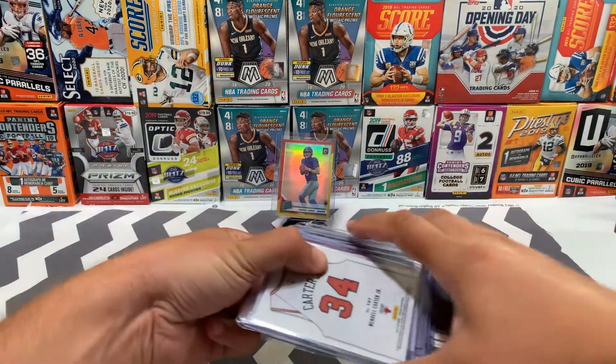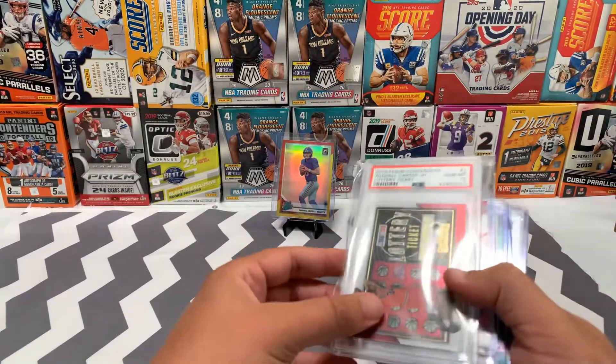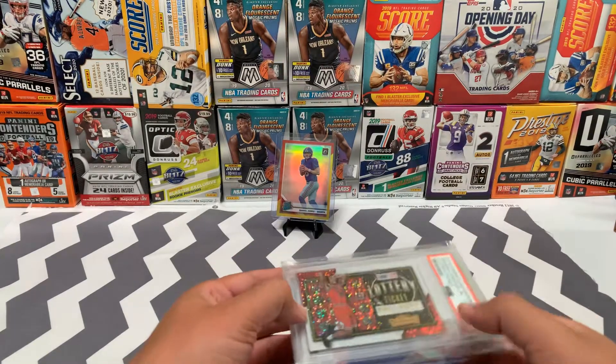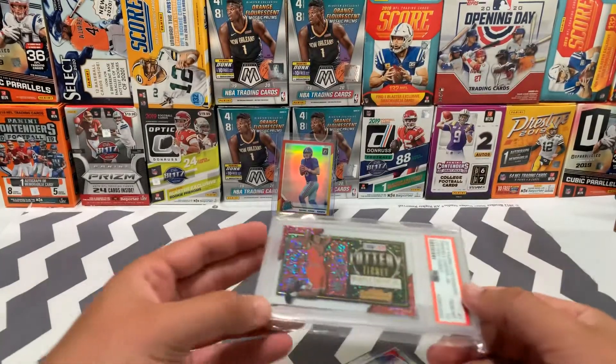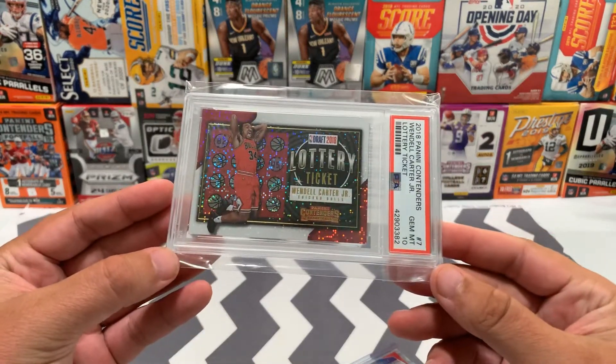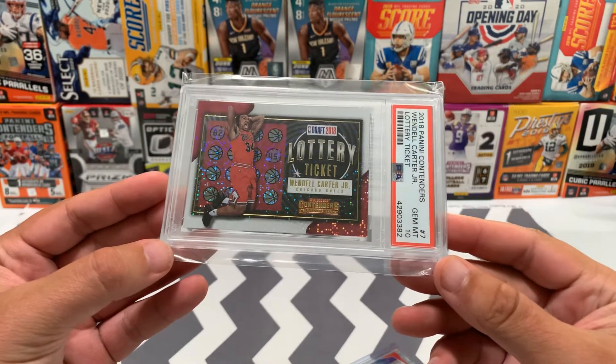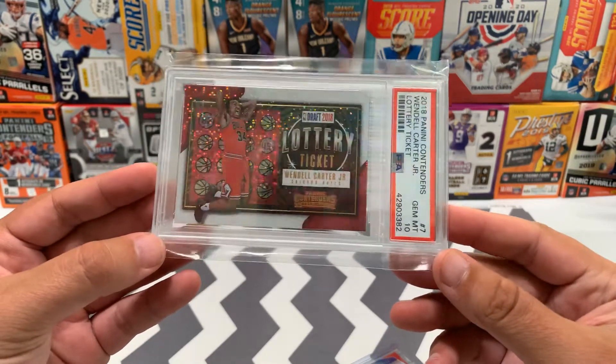This is kind of a lot purchase off COMC. I just went through and decided to pick up a few Wendell Carter Jr. cards. This is a PSA 10 draft lottery ticket in the Contenders product. I really like the looks of this one.